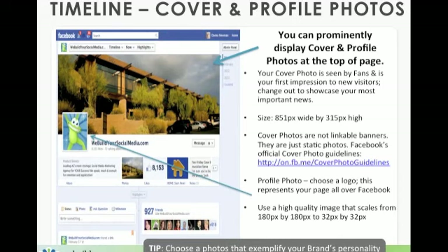The second element is the profile photo. Choose a logo — this is going to be representative of your page across all of your Facebook activity. As you remember from the original sidebar, this photograph serves as your thumbnail that feeds throughout all of your postings. Use a high quality image — I'd recommend a logo or something very recognizable for your brand that scales from 180 by 180 pixels down to 32 by 32 pixels. Choose photographs that exemplify your brand's personality and style.